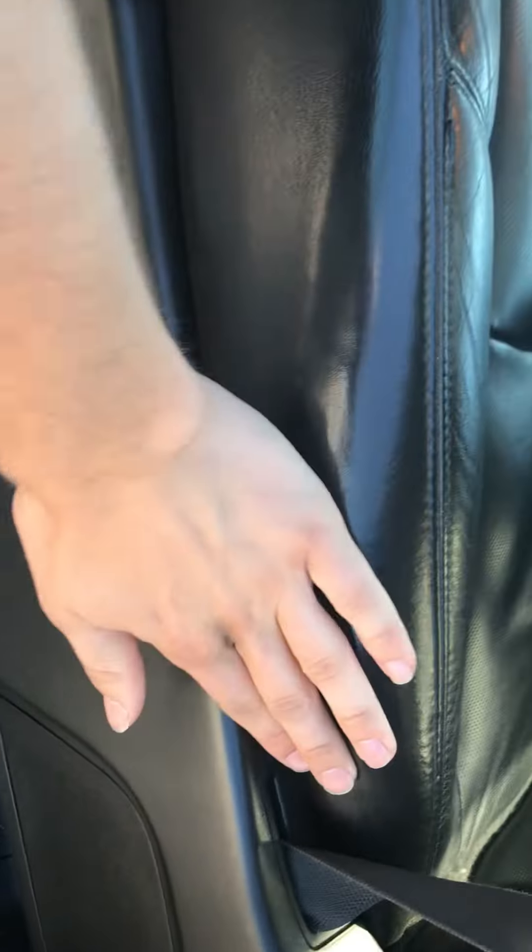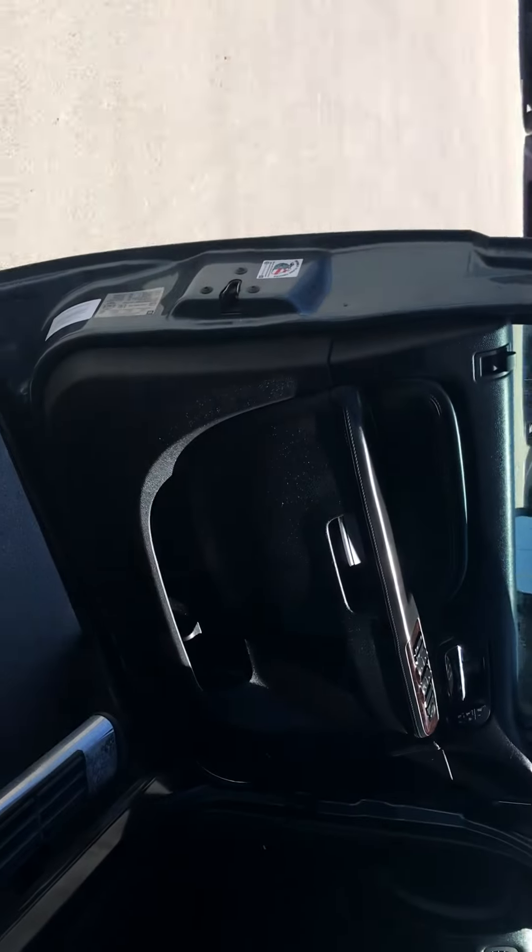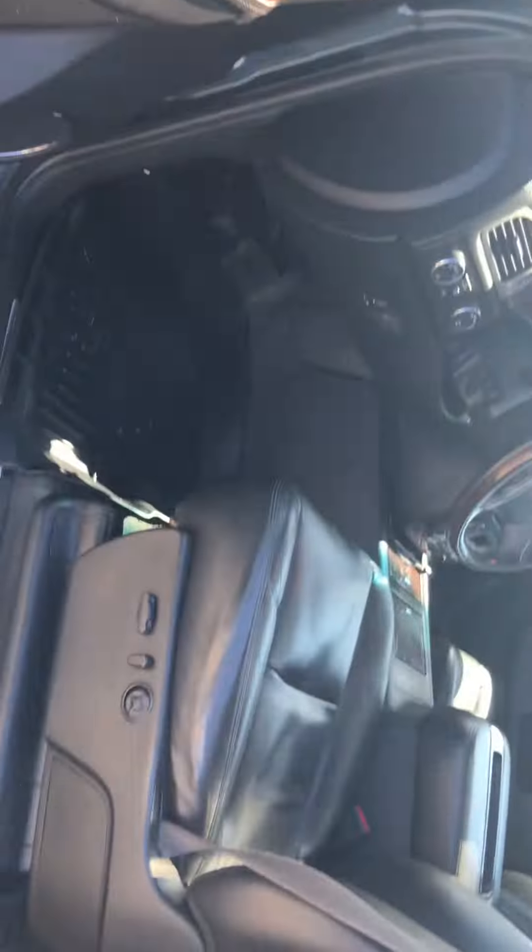Got the all-weather mats. No rips in the leather or anything.